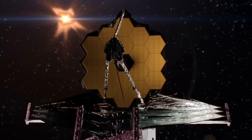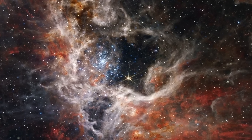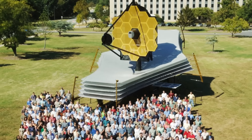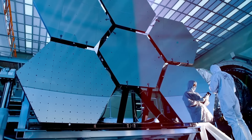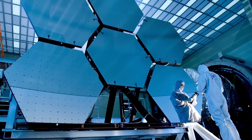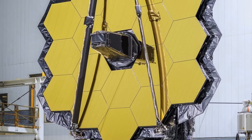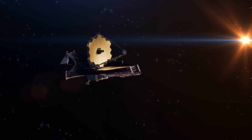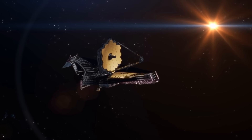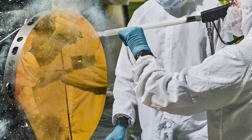Even though the James Webb Space Telescope itself is three stories high and the size of a tennis court, its mirrors are the lightest large telescope mirrors of all time. During the manufacturing process, they underwent a 92% reduction in weight. When you look at them, the telescope's mirrors seem to be gold, but in reality they're made of beryllium — a steel gray, lightweight, and brittle metal.